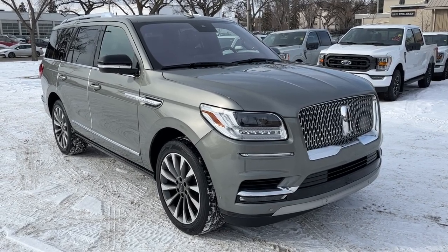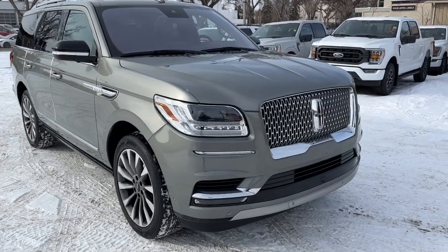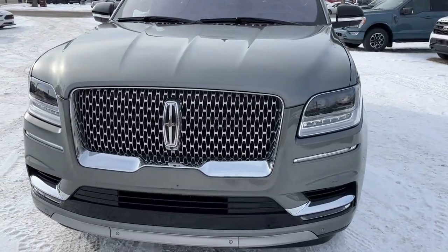Hey, it's Noah here at Waterloo Ford showing this 2020 Lincoln Navigator Reserve. This SUV comes equipped with a 3.5 liter twin-turbo V6 motor and a 10-speed automatic transmission.